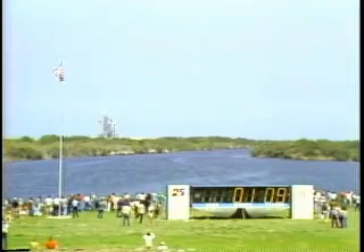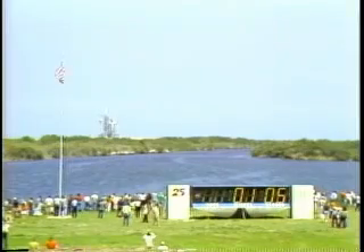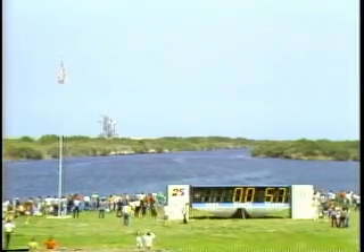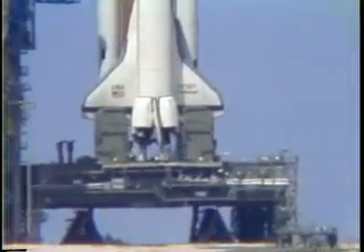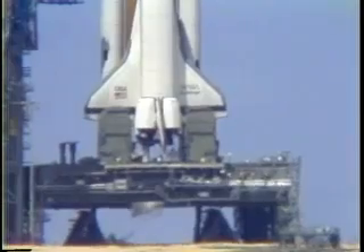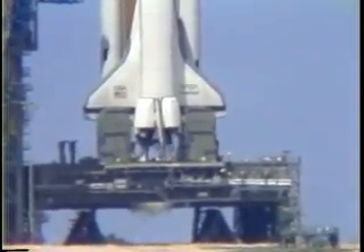The liquid hydrogen tank is at flight pressure, coming up on the one-minute point in our countdown. T minus one minute and counting. The firing system for the sound suppression water system is armed. T minus 55 seconds and the hydrogen igniters under the orbiter's engines have been armed. These devices are used to ensure any hydrogen flowing through the engines prior to engine ignition does not accumulate.